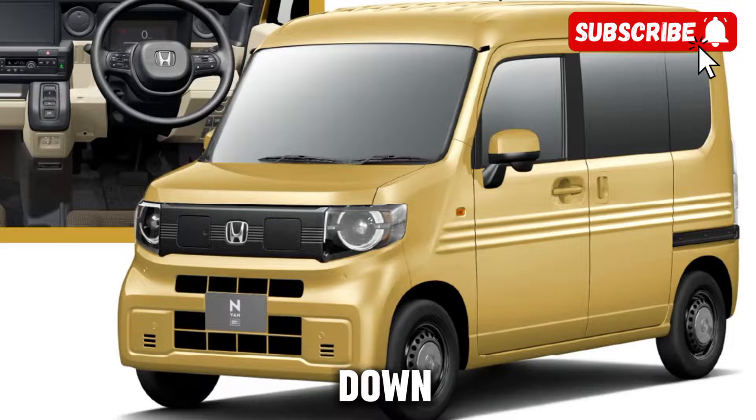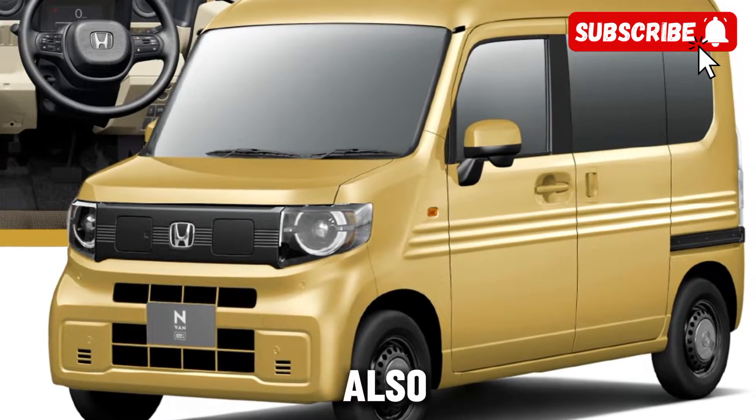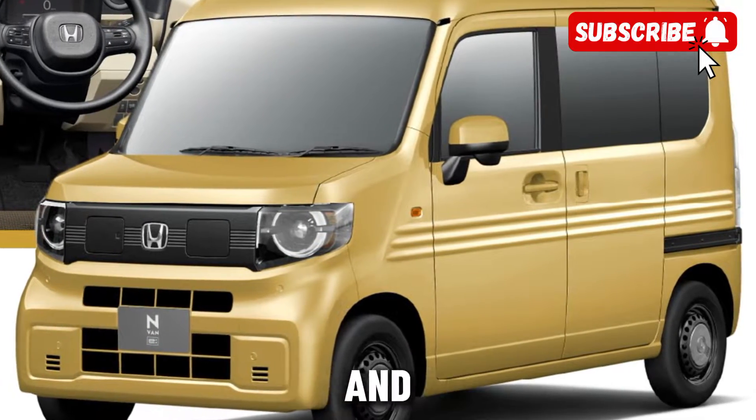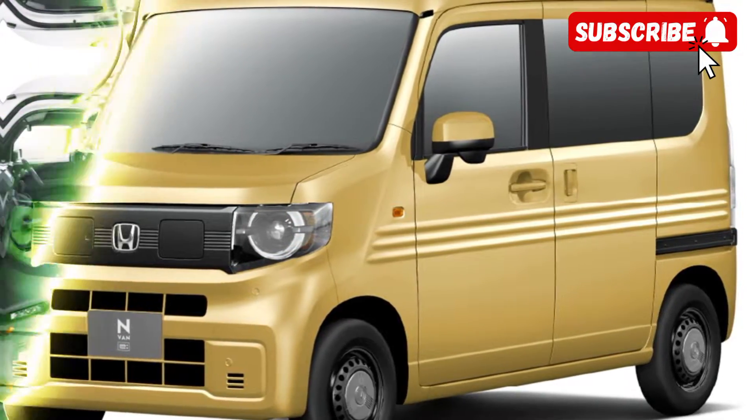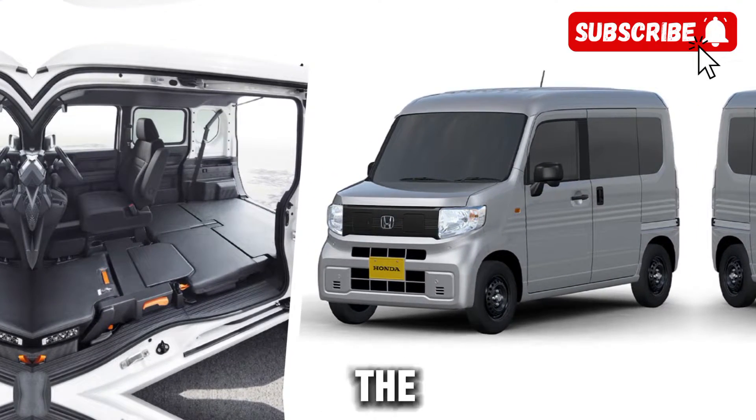Imagine cruising down the street in a sleek, eco-friendly van that not only looks stylish but also boasts impressive performance and cutting-edge technology. That's exactly what the 2025 electric Honda E-van brings to the table.